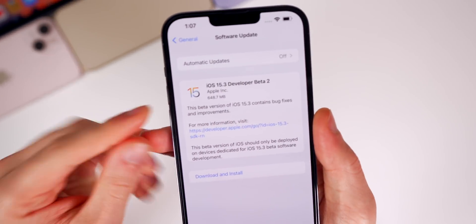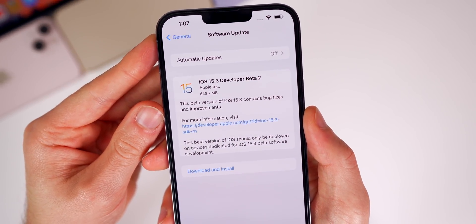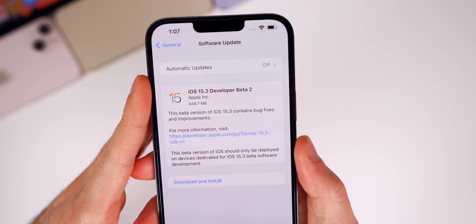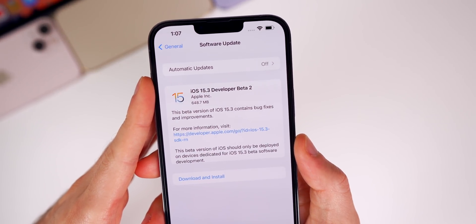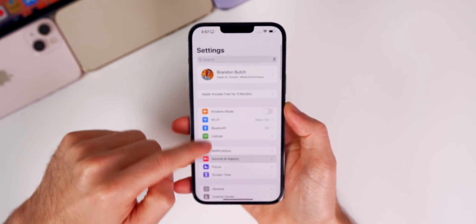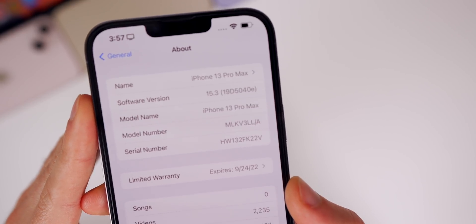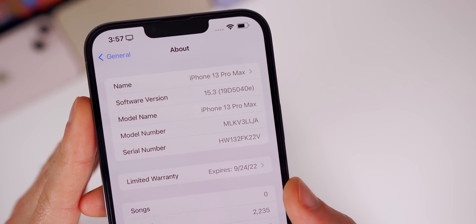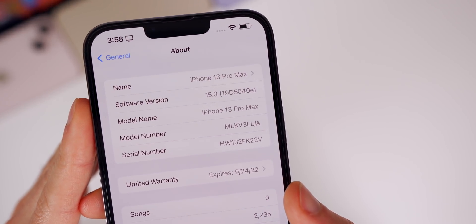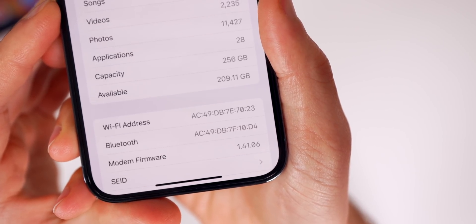Starting off with the size of this update, this beta came in at 648.7 megabytes on my iPhone 13 Pro Max — most people's were around this size, so not very large for a second beta. If you check out the build number under Settings > General > About, for 15.3 beta 2 the new build number is 19D5040E.